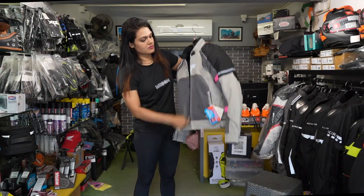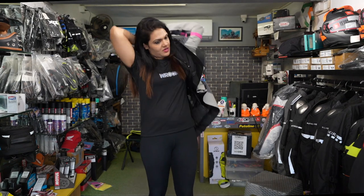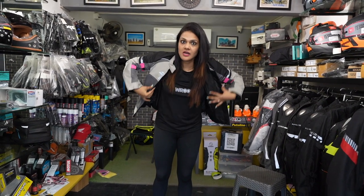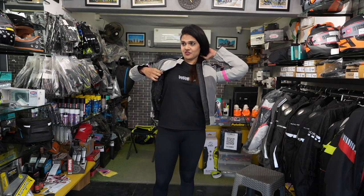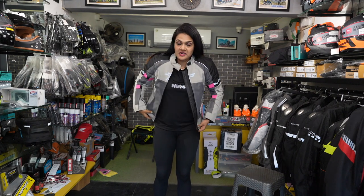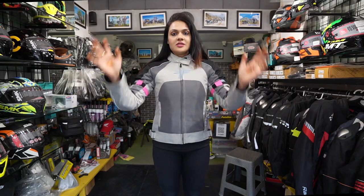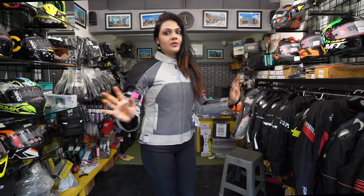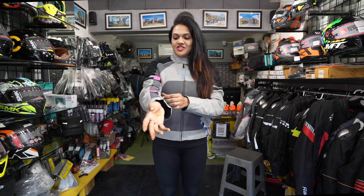Let me show you the Tarmac Drifter jacket. It has safe-tech protectors and armors on your elbows and shoulders. I love the color of this jacket — where you have to give pink, you have to give pink! I anyways like light-colored jackets a lot. This is how this jacket looks — it looks absolutely beautiful. If you love pink, this jacket is for you.